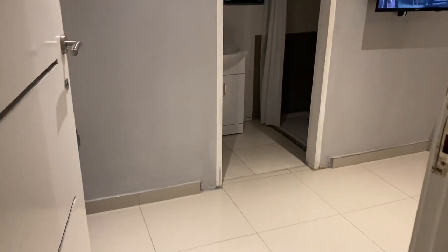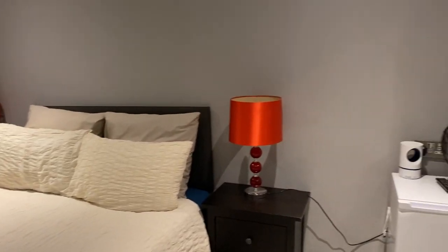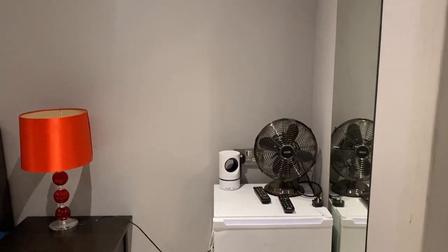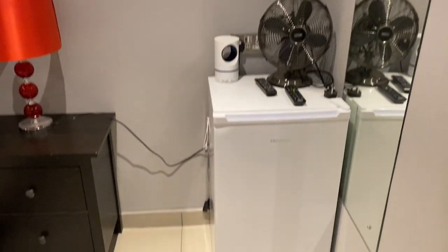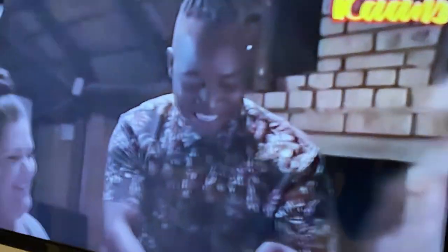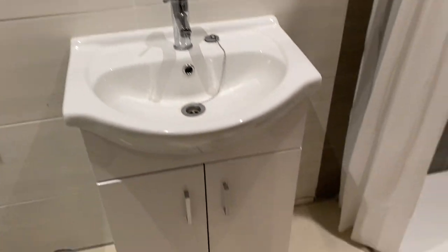Entering the master suite — this place is gorgeous. It has everything that you would need. There's even a fridge in the master suite, and closet space. Got your TV. Everything is very fresh and clean, it's very nice.